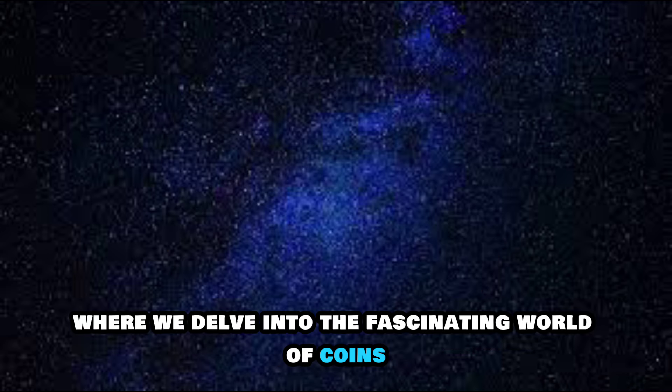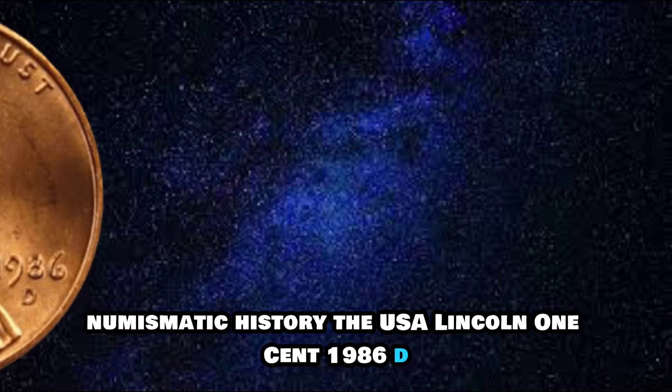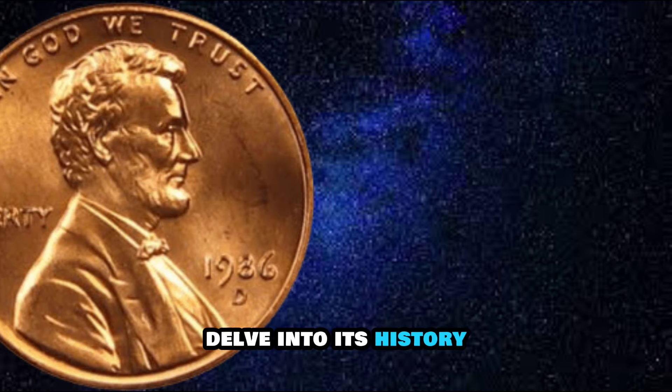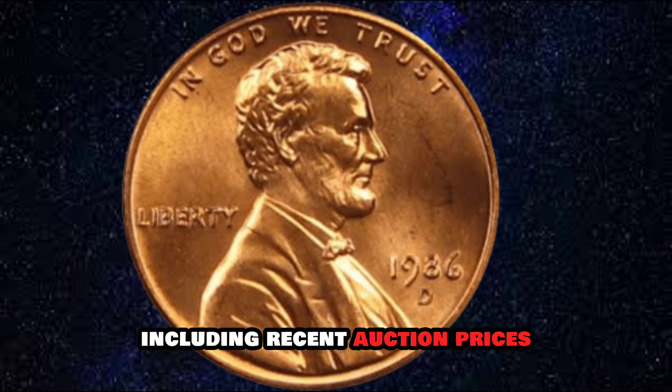Today, we're focusing on a remarkable piece of American numismatic history: the USA Lincoln One Cent 1986D. Join us as we explore its design, delve into its history, uncover its rarity, and reveal its staggering value, including recent auction prices.